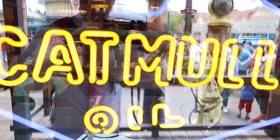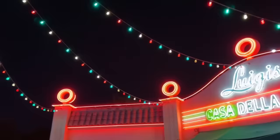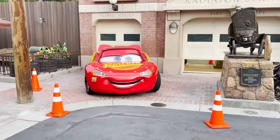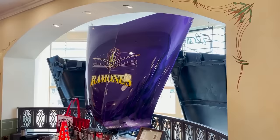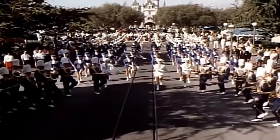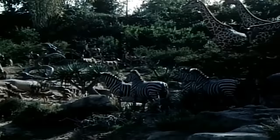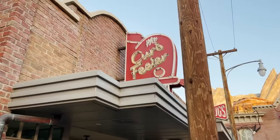Right behind me is the Radiator Springs Curio Shop, and there's some cool trivia here: that Catmull Oil sign is a homage to Dr. Ed Catmull, who was the president of Pixar Studios and Walt Disney Animation. This land is absolutely amazing, but I think it has caused an interesting problem for Disney — it's so good that everyone loves it, but the only attractions they can ever put here have to be related to the Cars IP. Unlike Fantasyland or Tomorrowland, where anything fitting the theme can be added, Cars Land is locked to that IP. Interesting problem — not a bad one, but interesting.